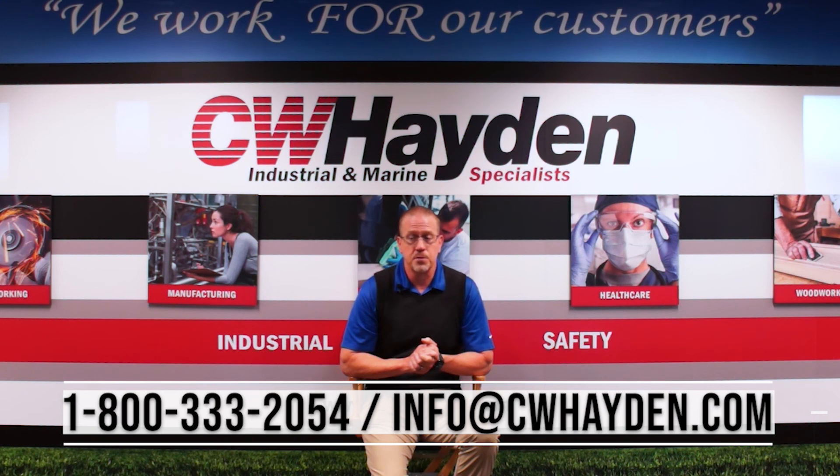If you have any further questions relating to N95s or any other personal protective equipment, contact us via phone, email, or visit us on the web. Thank you.